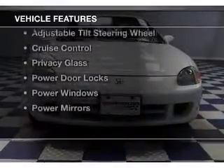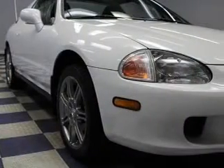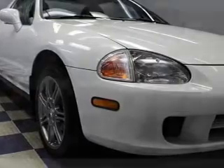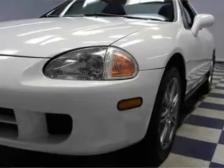The features include a sunroof, electric trunk, steering wheel controls, aluminum rims, an adjustable tilt steering wheel, cruise control, privacy glass, power door locks, power windows, and power mirrors.